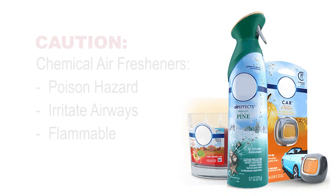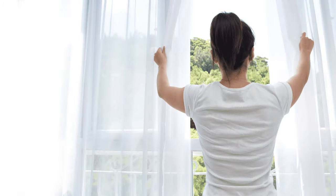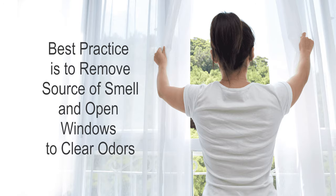Chemical air fresheners are poisonous. They can also irritate airways for children who have asthma or allergies, and they can be a source of fire because they are flammable. It is best to open windows and remove the source of smell if there is an odor.